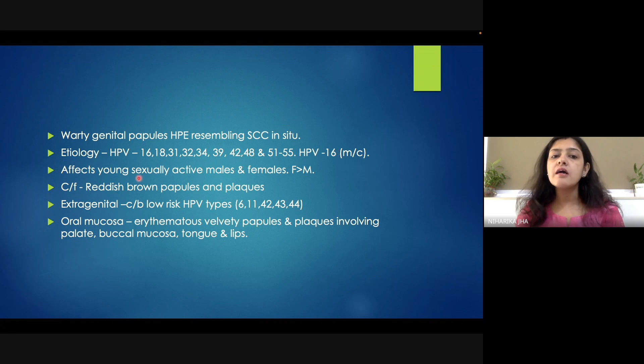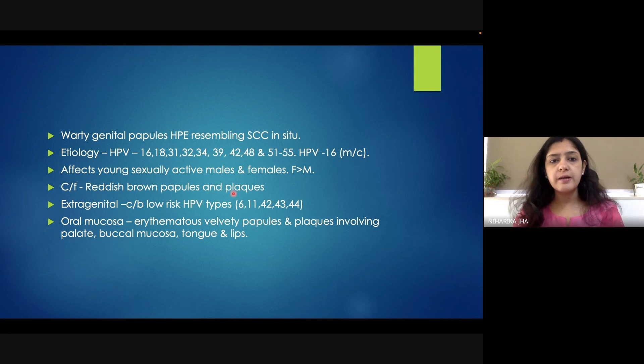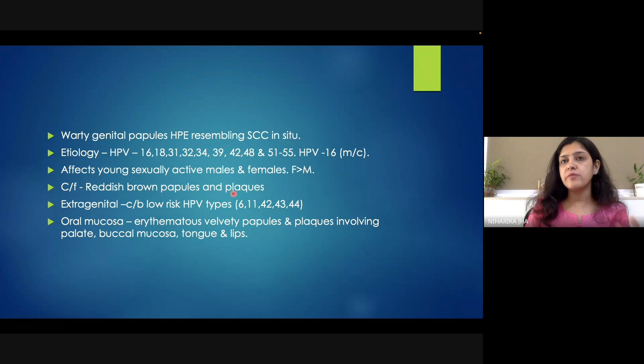It is seen in young sexually active males and females. Females are more commonly involved. They have more chances of developing Bowenoid papulosis. If we talk about clinical features, we have already seen a clinical picture. Reddish-brown or hyperpigmented papules can be seen over the genitalia, as this is basically a genital condition, although extra-genital areas such as the abdomen and thighs can also be involved.